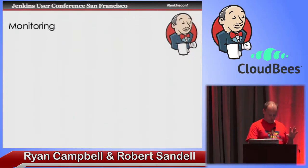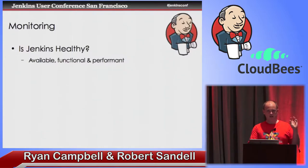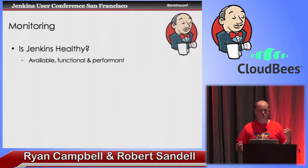I want to talk briefly about what we mean by monitoring. The key question, if you're managing multiple Jenkins masters, is that you want to know in a consistent and regular way: is my Jenkins healthy? You want to know, is it reachable? But more than that, is it functional? Are users getting errors? Are there bugs they're experiencing? And is it performant — is it responding quickly enough and are there enough resources?